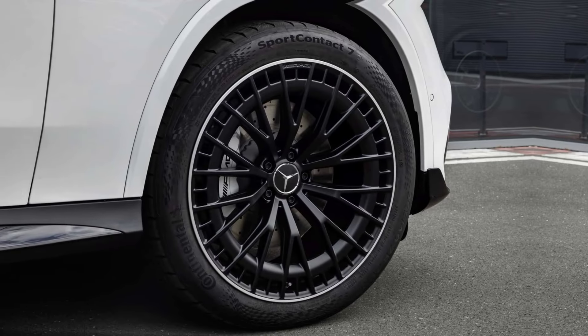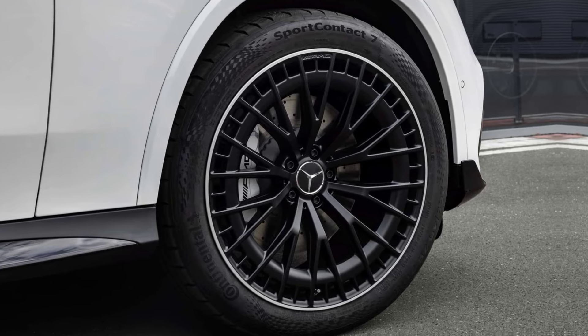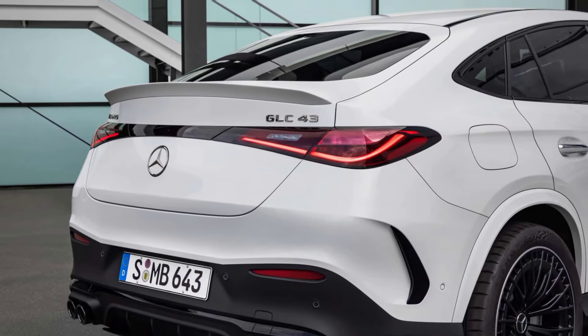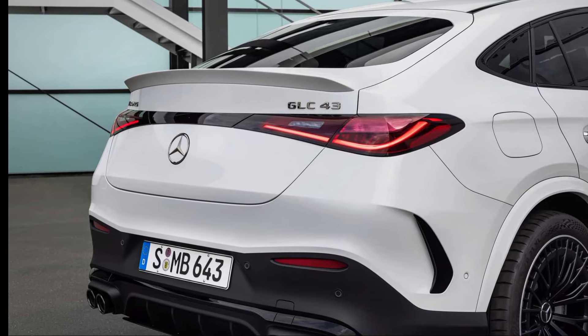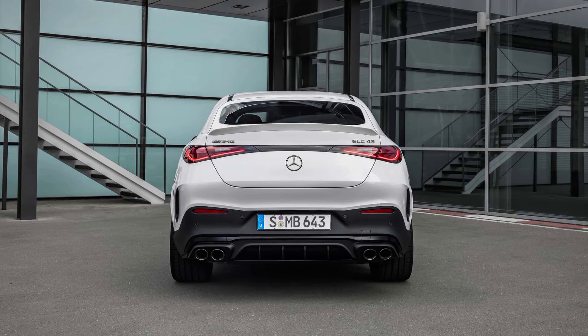The 2025 Mercedes-AMG GLC 43 is the perfect SUV for those who crave a balance of luxury, power, and efficiency. It's ideal for anyone who wants a daily driver that transforms into a weekend warrior on a whim. Whether you're conquering city streets or carving up mountain roads, the GLC 43 delivers an unforgettable driving experience.